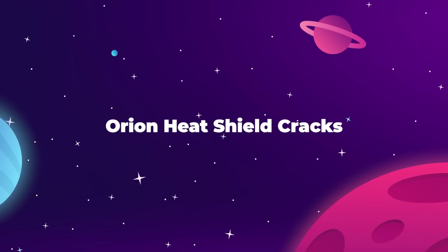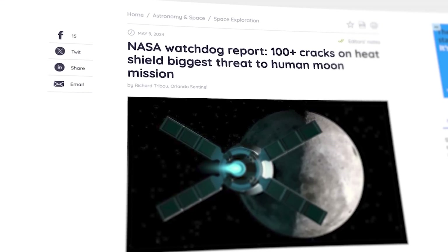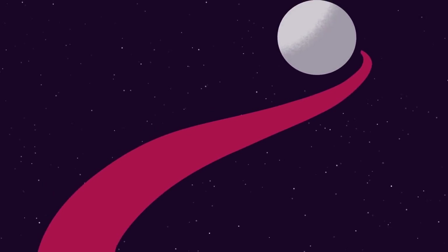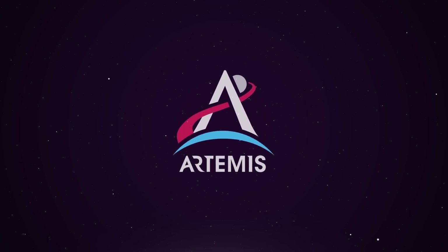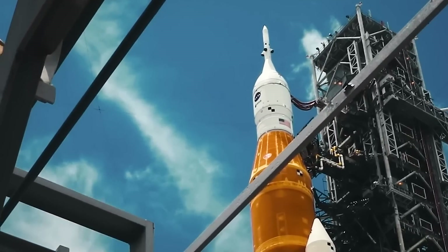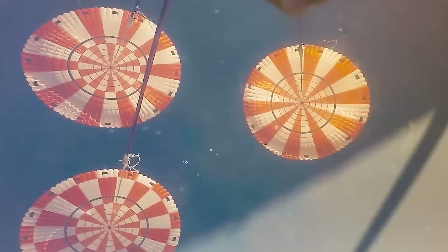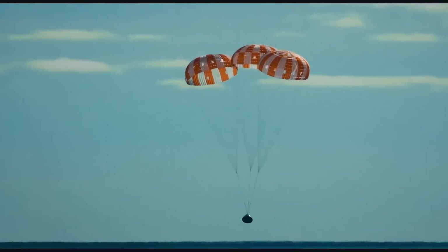Following on from recent conversations about the ongoing investigation of the problems with the heat shield on NASA's Orion space capsule, a new report from an independent watchdog organization released on May 1st shows that the Artemis program might be about to face another long delay. Previously, NASA engineers were baffled as to why the pod that flew in the uncrewed Artemis 1 mission back in 2022 returned to Earth with an uneven pattern of wear, but this report goes on to say that the Artemis team has found more than 100 cracks where there shouldn't be.